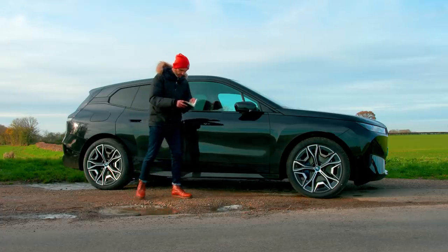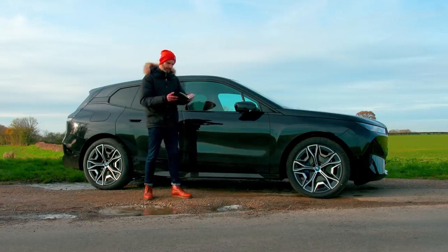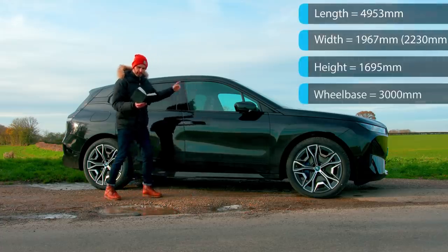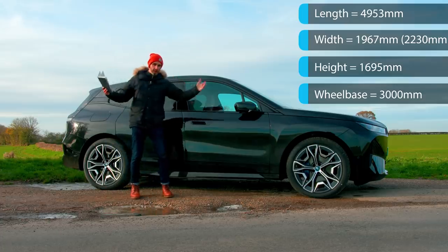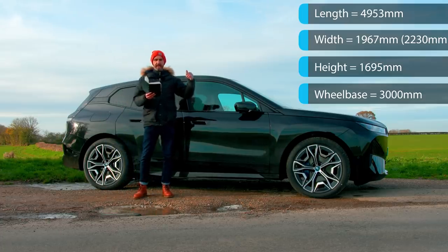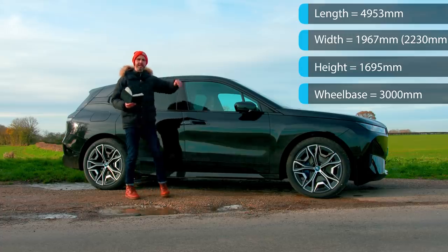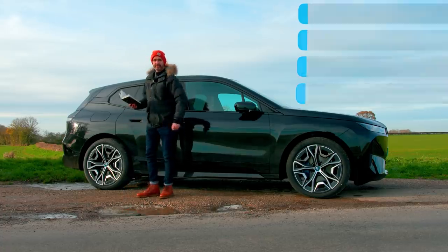Size-wise, people often ask me about this. This is 15mm longer than an X5, 37mm narrower than the current X5, 53mm lower, and 28mm longer in wheelbase.